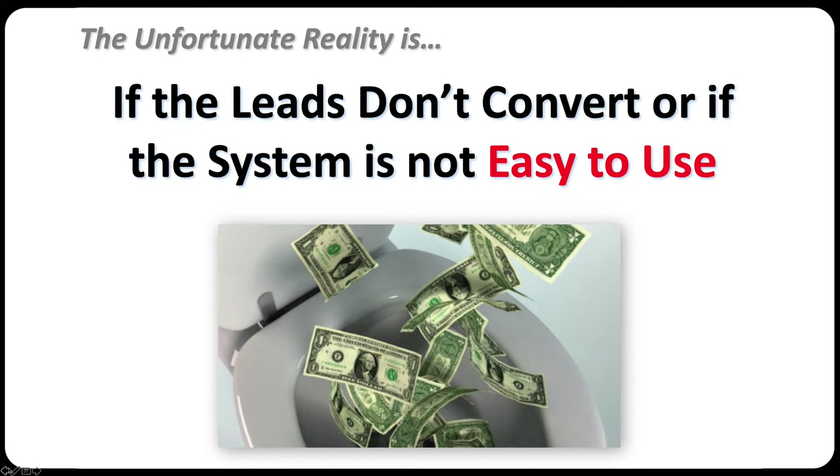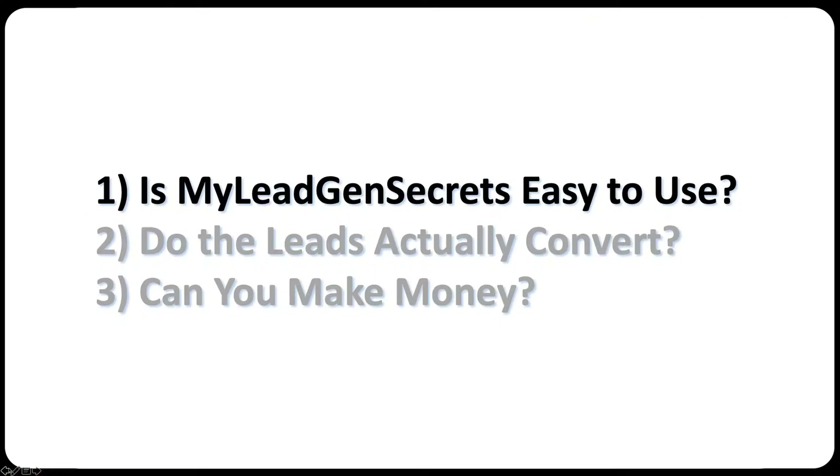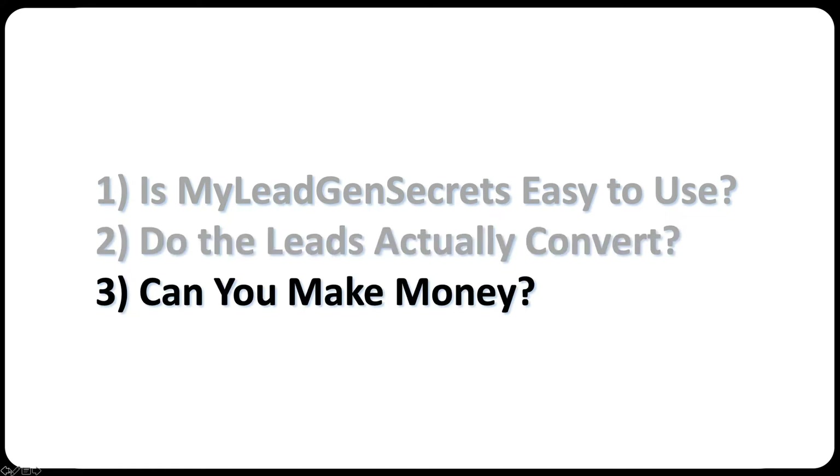What we're going to do here is take you through the system and answer three very profound yet important questions: Is My Lead Gen Secret easy to use? Is the platform easy to use? Do the leads actually convert — can you actually make money promoting whatever it is you promote? And can you make money promoting My Lead Gen Secret itself? We're going to answer all three of those questions right here.